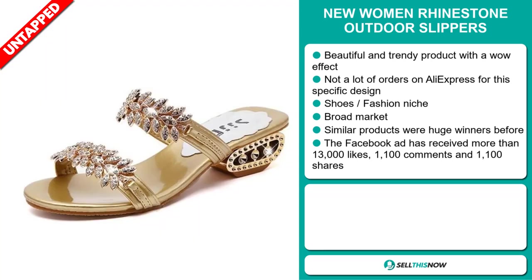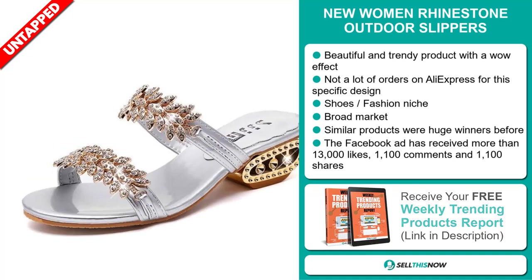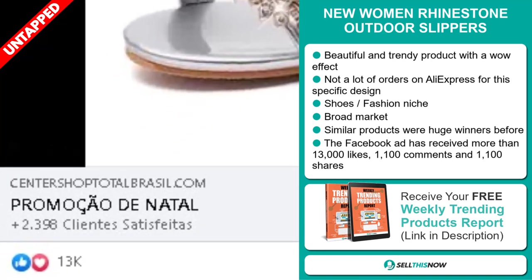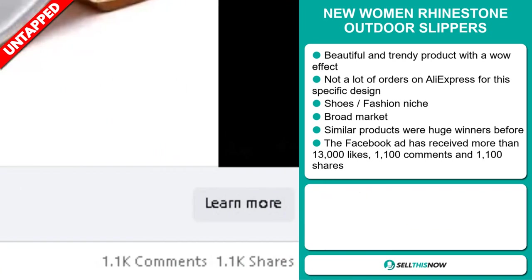We also think that this item has a broad market base, and similar products were huge winners before on the market. The Facebook ad has received more than 13,000 likes, 1,100 comments, and 1,100 shares.